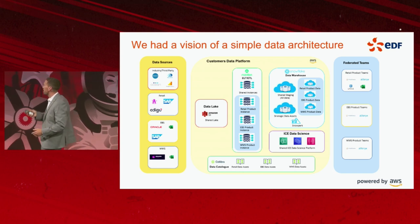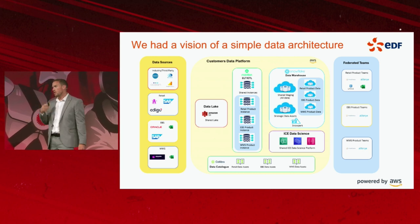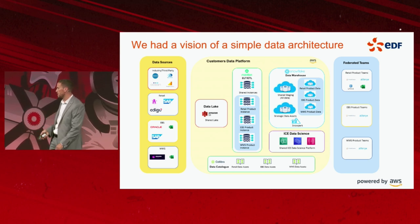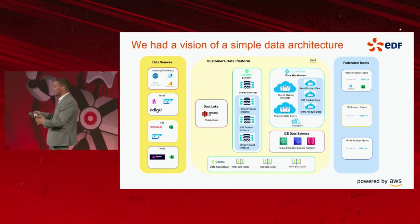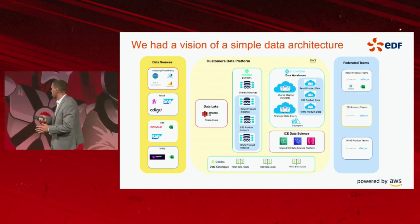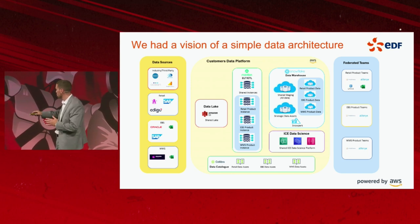As you can probably imagine at EDF, we have hundreds of data sources. We have structured, semi-structured, and unstructured data. We have near real-time needs and batch needs. Historically, if I think of our data architecture prior to this, we would have data lakes spread across multiple platforms and multiple vendor choices.